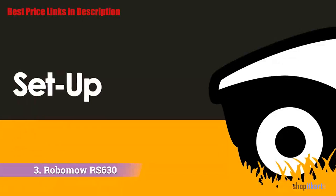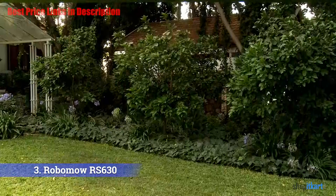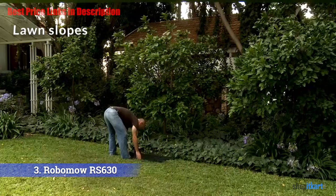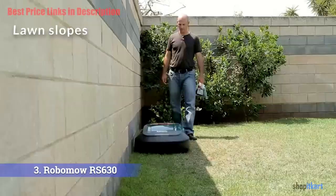Most of the smaller models have a much smaller cutting width, which means they are a lot slower to cut. With a wide cutting width like this, the lawn will still get cut relatively quickly with no fuss. Lawn slopes: the RS 630 can deal with slopes of up to 36%, which is a pretty steep bank, and will smoothly cut the lawn on the slope.